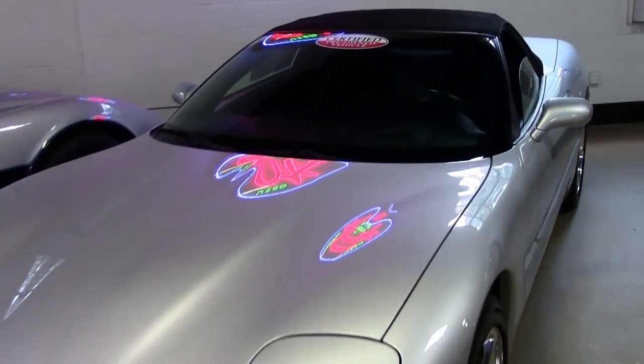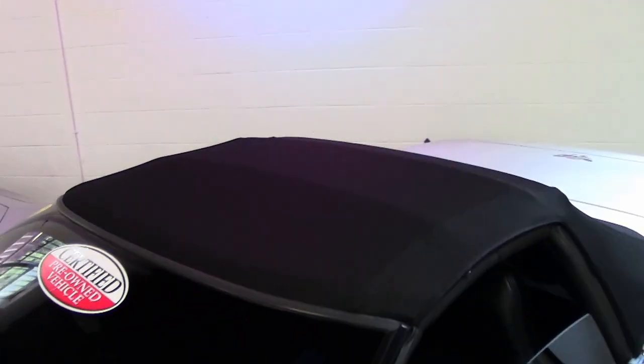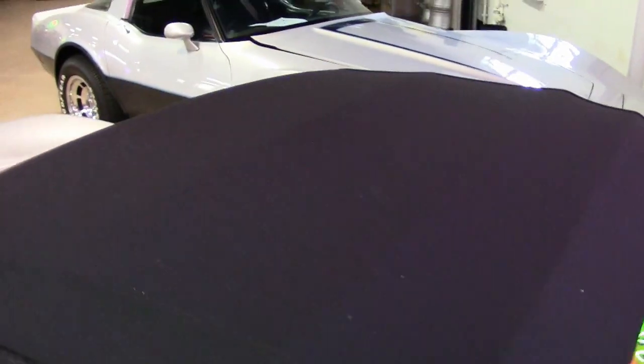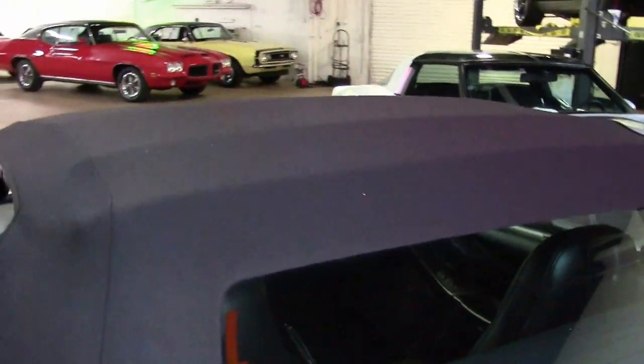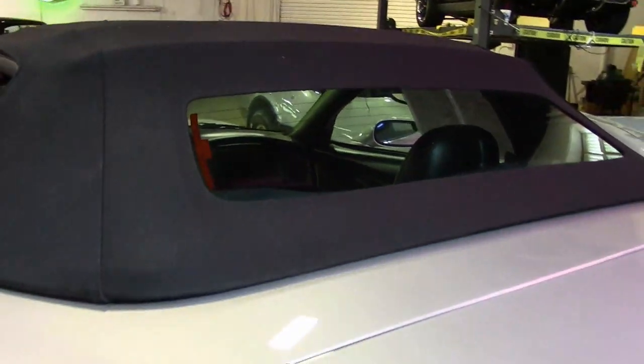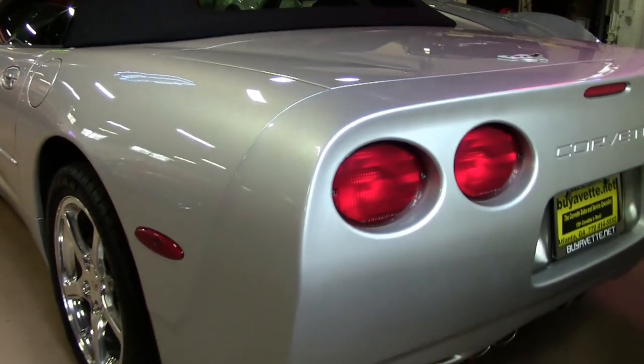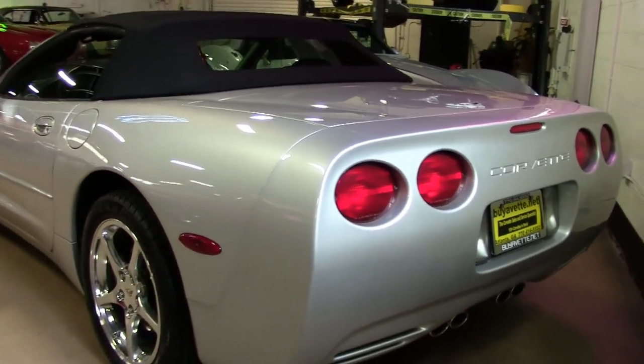This car comes with a clean Carfax and is loaded with options. This 2003 Corvette shows just 24,889 miles. The car is in very nice condition both inside and out. The paint is very good and has a great shine, and that convertible top is in excellent condition, as are the factory polished wheels.